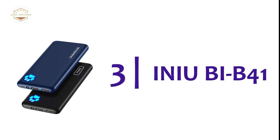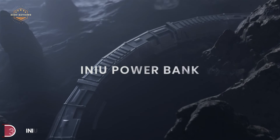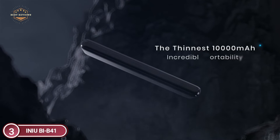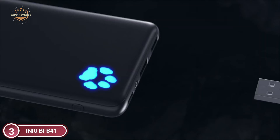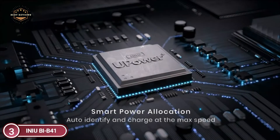At number 3, the Inia BI-B41. Get the most secure charging available to more than 38 million global users. It is equipped with the most recent worldwide USB-C charging standard that functions as both input and output, allowing you to quickly refill the charger and adapt to the latest iPhone, Android, and all upcoming USB-C devices.